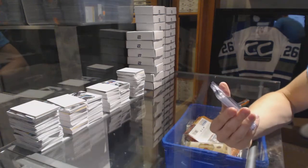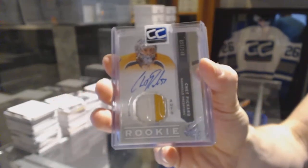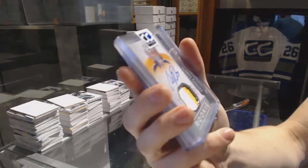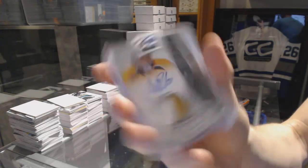We've got a 12-13 Upper Deck The Cup rookie patch auto numbered 22 of 249, Chet Pickard.